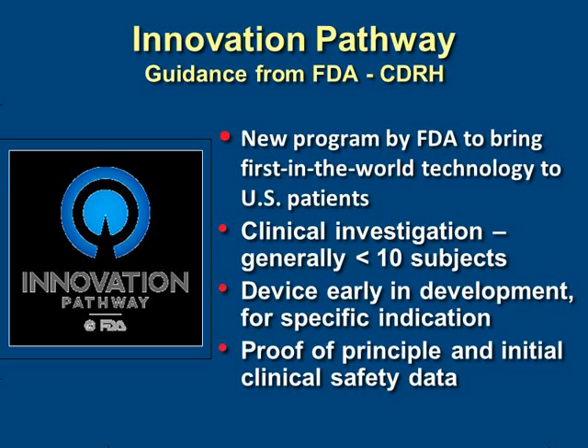What's been really exciting about this trial is not only the new device, but its place in the FDA innovation pathway. With guidance from the Center for Radiology and Devices, this new program allows us to bring first-in-world technology to the United States. It's set up to conduct clinical investigation, usually of a small number of subjects, to provide proof of principle and gather initial clinical safety data.